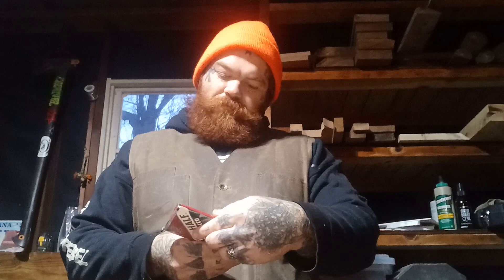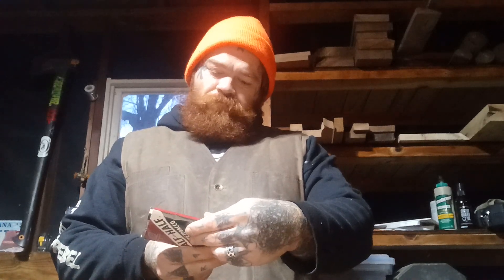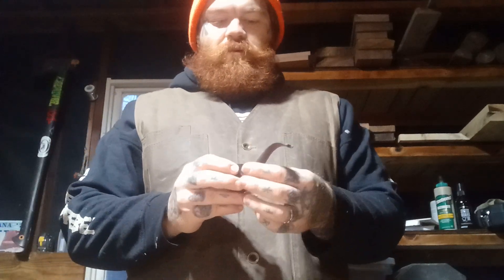Somehow this is gonna be my first time trying it, so I figured I would take you along for this chapter of my adventures in pipe tobacco. I wanted something kind of light — I'm out here in the workshop today, gonna be working on some Yuletide crafts, so the flavor kind of seemed perfect for the season.